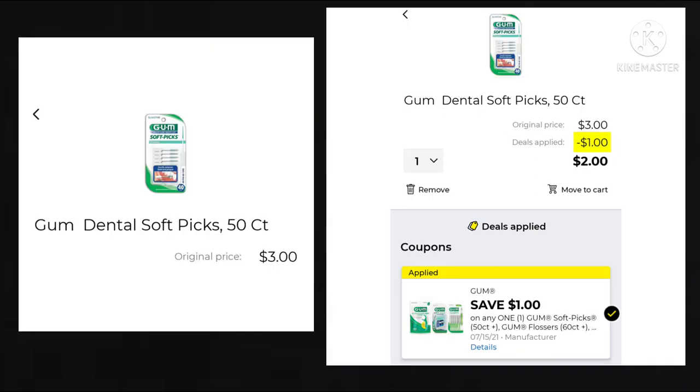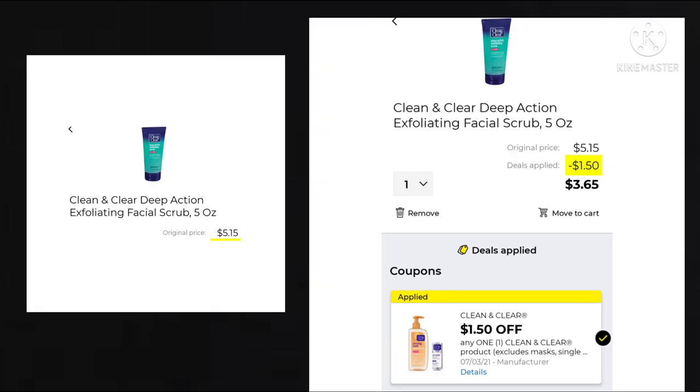We also got save $1 on the Gum Soft Picks. They're $3 — take off that dollar, you'd be paying $2. It also works on the flossers, but they have to be a 60-plus count, which I could not find on the app. This next deal is on the Clean & Clear Deep Action Scrub. It's $5.15 with $1.50 off, making your final cost $3.65. I try to throw a little bit of everything in there for matchups because I don't know what you guys coupon for — one thing I don't want could be something someone else really wants, so I try to keep a mixture of different things.